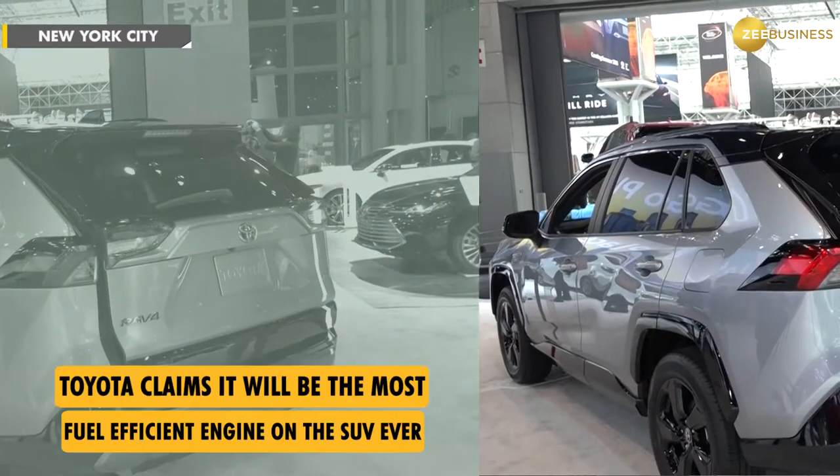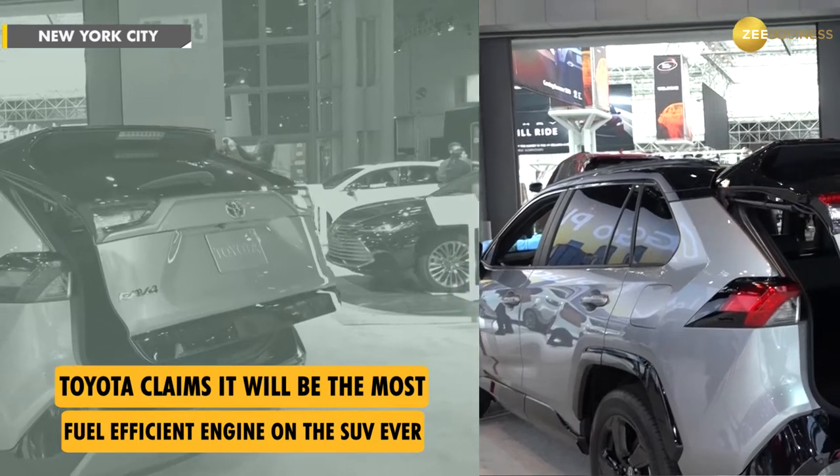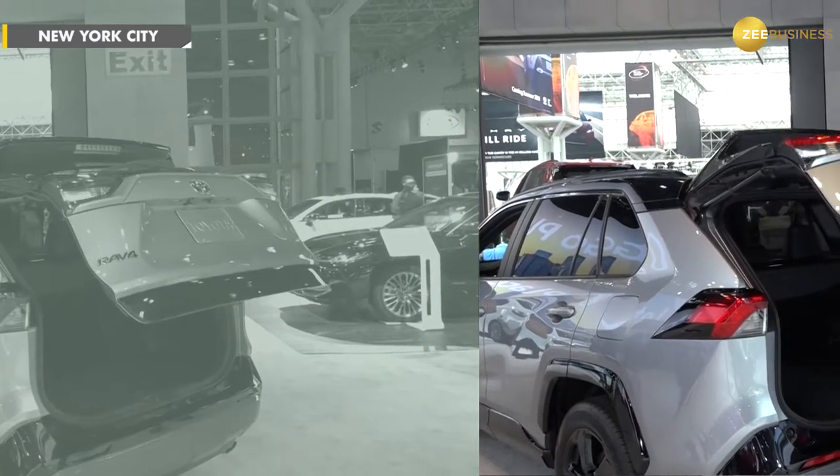The RAV4 is getting a lot of technology updates. We have Entune 3.0, so any Apple fans out there — good news — Apple CarPlay is coming to the RAV4. We also have Amazon Alexa compatibility with our Entune 3.0 app.